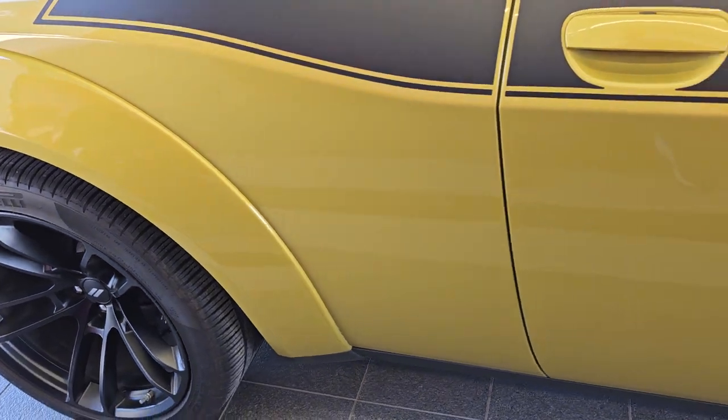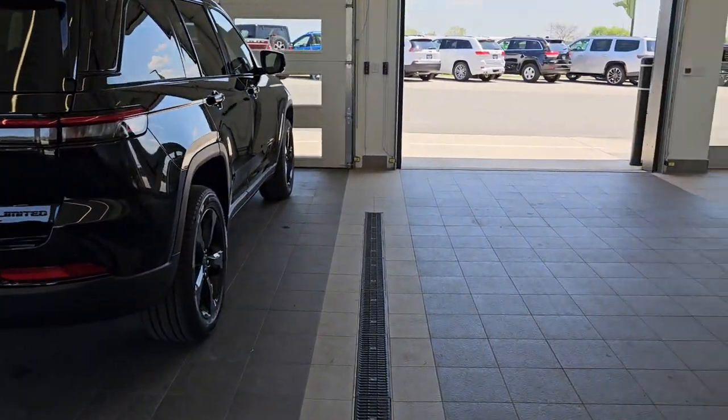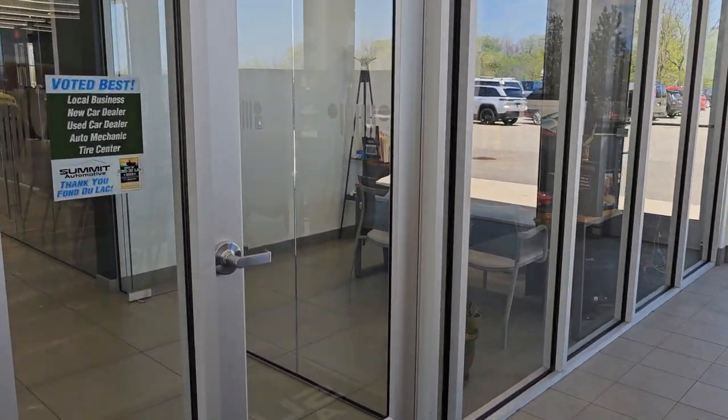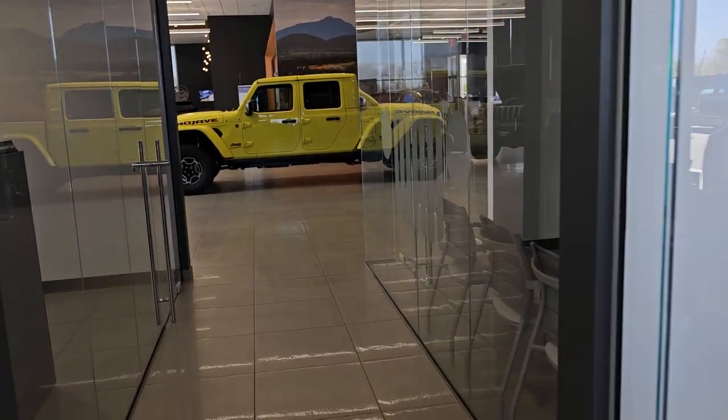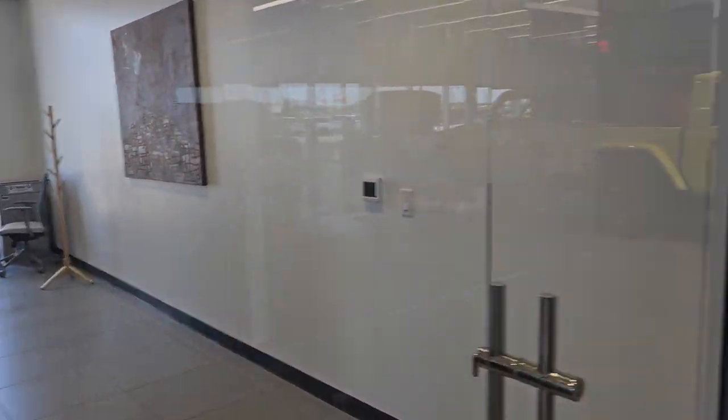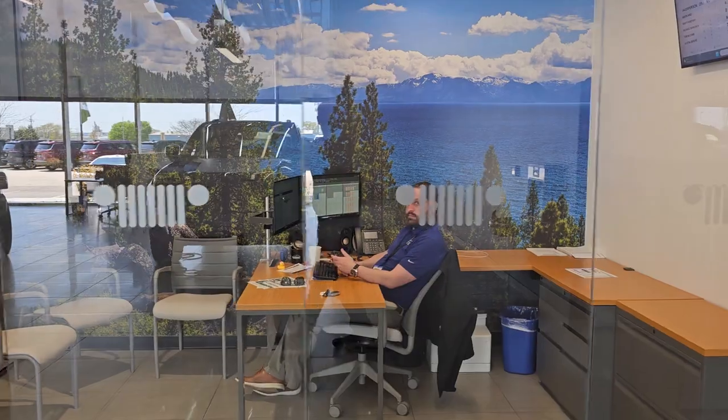I'll show you what it looks like after we're done. We've got a Grand Cherokee going up too. This is Austin's office right here, that's my office, and let's go take a walk through the showroom. We've got BDC in there. That's my used car manager's office — that's Andy, Andrew.